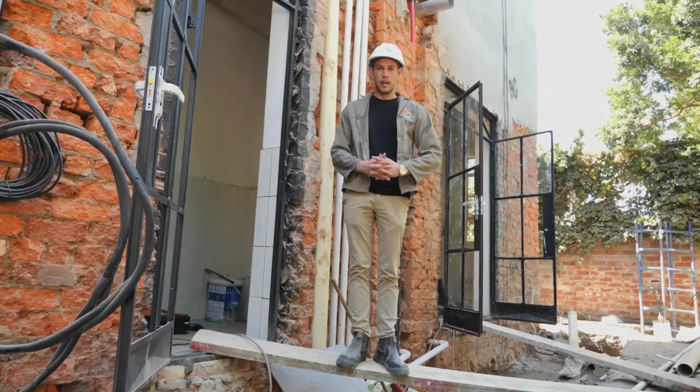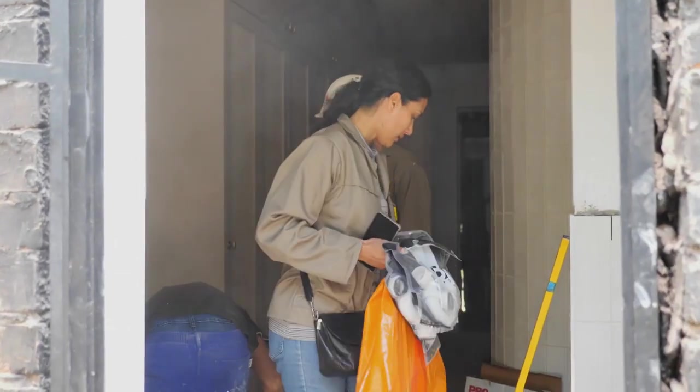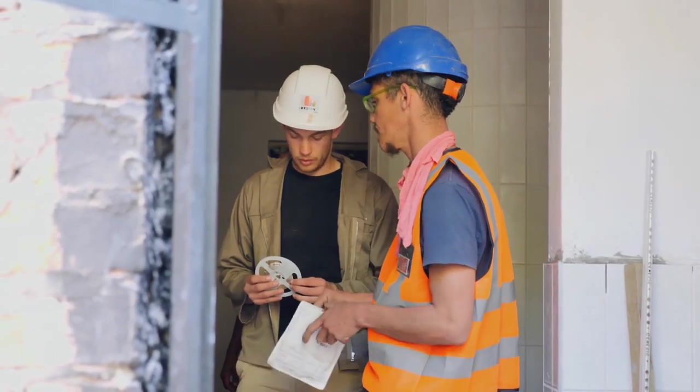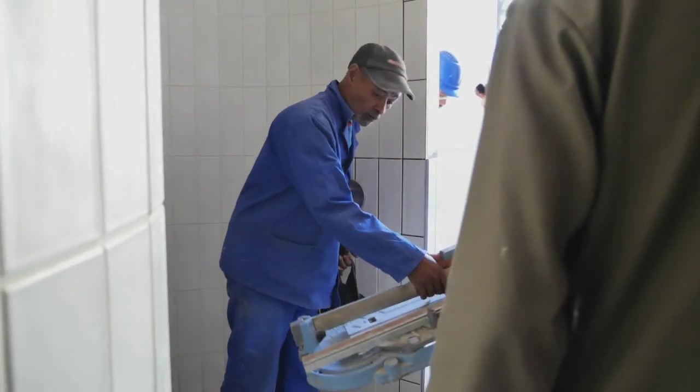This morning on site, the plumber said the flush plate can't be fitted, leaving a big issue. However, they managed to get something from Buco, so they'll fit that now and fit the flush plate later today. Buco saved the day.